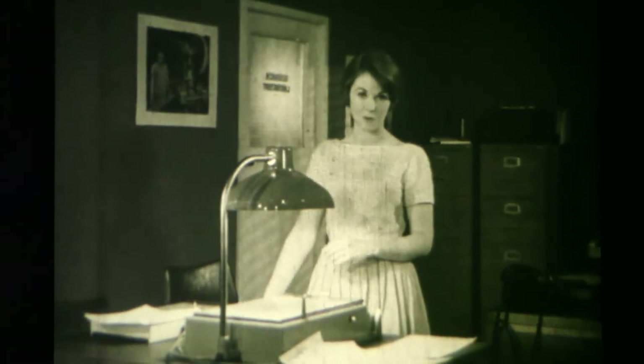Copying's a breeze since we bought a Verifax. This is the original — it's tight, printed, scribbled on and drawn on. And these are the five white, clean, dried copies we get in just 60 seconds. Only a few pence each, and as often as we like.